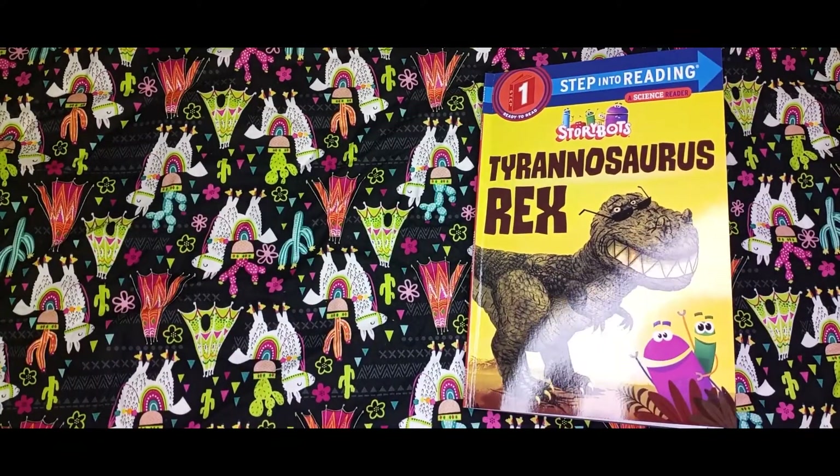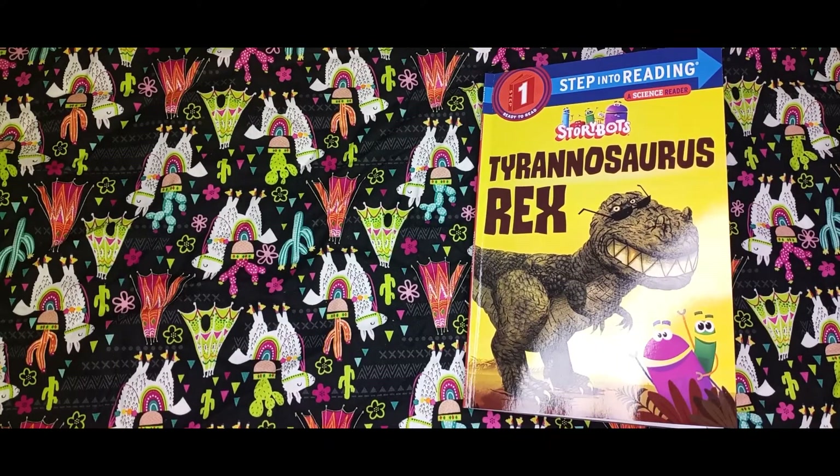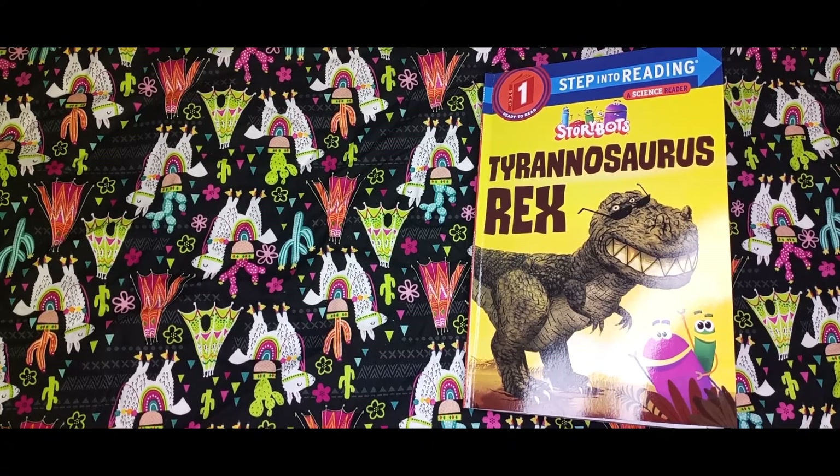That was Story Bot's Tyrannosaurus Rex. I hope you guys liked that book. Please don't forget to like, share, comment, and subscribe to my page if you haven't done so already. Alright guys, bye bye!